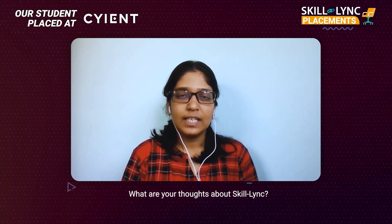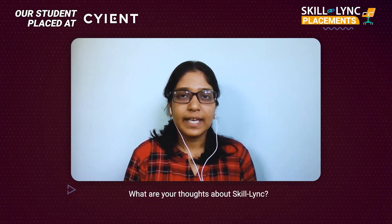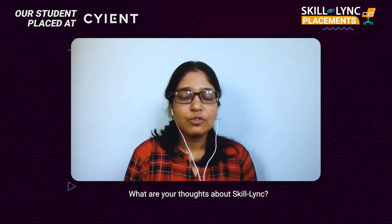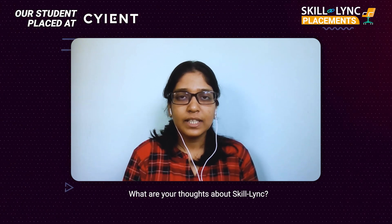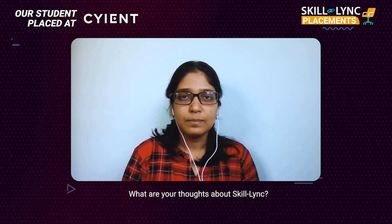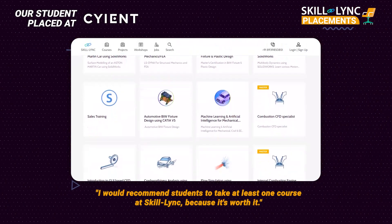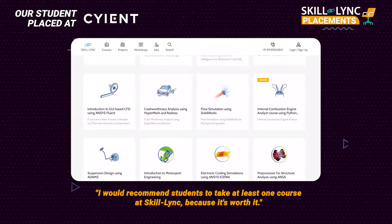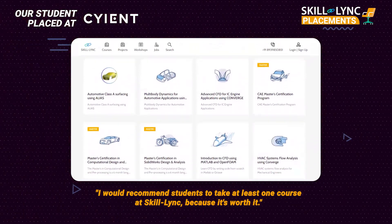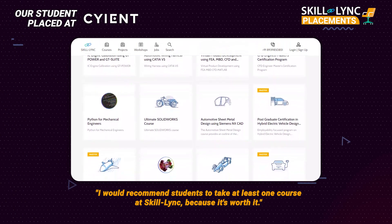Even now, when some of my colleagues or ex-classmates ask me what I have been doing, I say I have been doing various courses on Skilllink and they ask how it is. I tell them it's very good — I have learned a lot of new things and I suggest they can take up Skilllink as well. There are a lot of various projects, not just mechanical domain related, but even computers, and there is a very good course on electric vehicles. I'll most probably look into that, and I suggest anyone who asks to try at least one course because it is worth it.